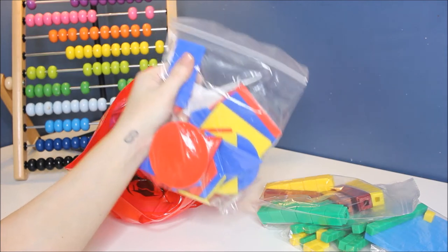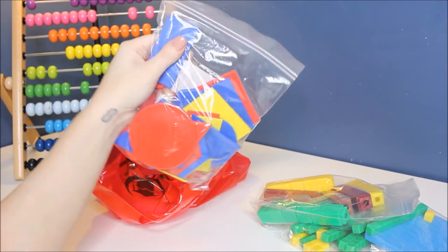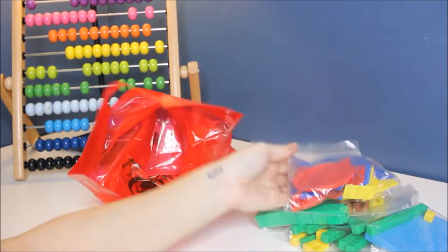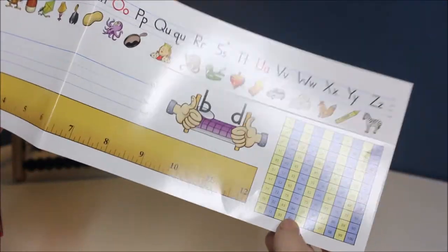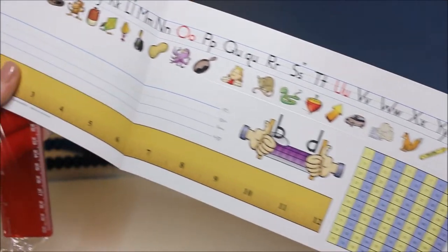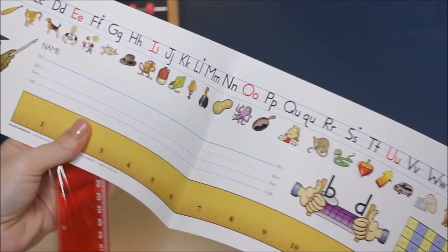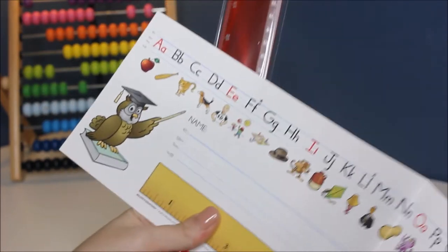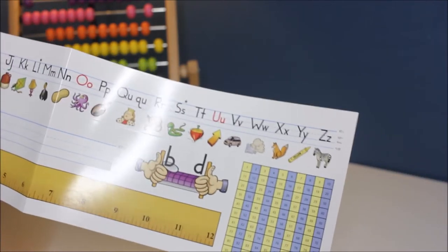And my daughter, who is two, likes these just to reinforce her shapes — she knows almost all of them. Something I thought was really cool that he did not get last year — it's like a sticker. If you were in public school, it would be on your desk. Super cool. I don't know where you would find one of these; maybe a dollar store would have something similar. And they also sent him a ruler. It has like a little hundreds chart, which I thought was really neat. Also like a B and a D reference, and then a ruler. I really like this — I like that it has a ruler as well. I've got to figure out where on his desk we're going to place that.